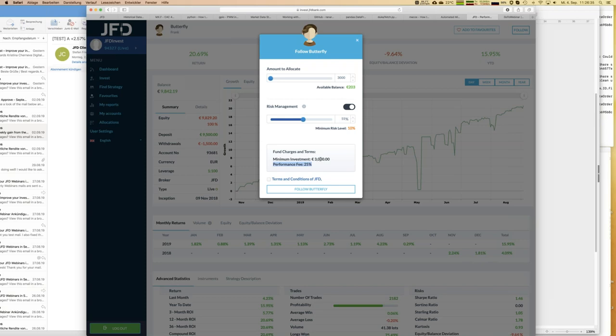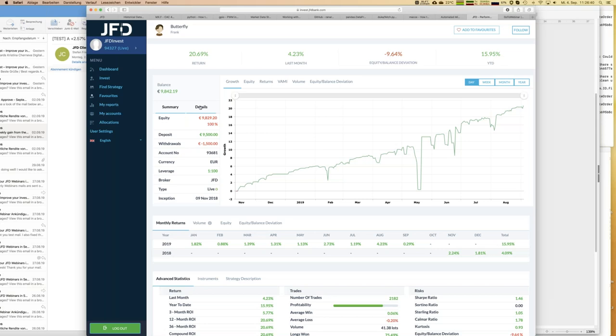The minimum investment is another important thing. To find that, before you follow a strategy you go into the strategy details, and there you can see the minimum investment — in this case 3k — and the performance fee, which is always 25 percent for any strategy. You can also see how many investors are following the strategy and how much money is involved with the followed accounts — in this case it's 26k.